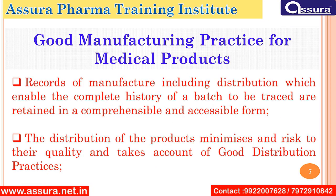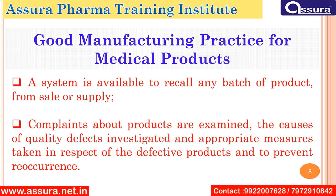Records of manufacture, including distribution, which enable a complete history of a batch to be traced, are retained in a comprehensible and accessible form. The distribution of the product minimizes any risks to their quality and takes account of good distribution practices. A system is available to recall any batch of product from sale or supply. Complaints about products are examined, the causes of quality defects are investigated, and appropriate measures are taken in respect of the defective product and to prevent reoccurrence.